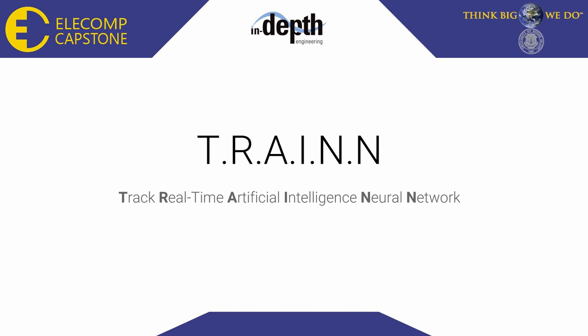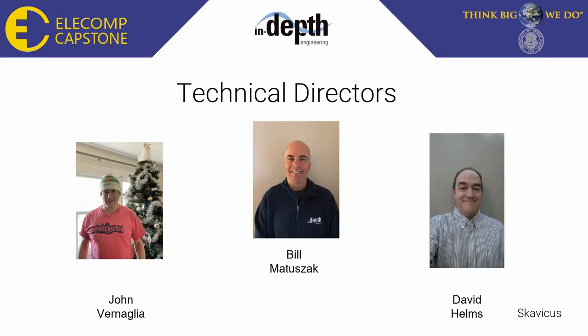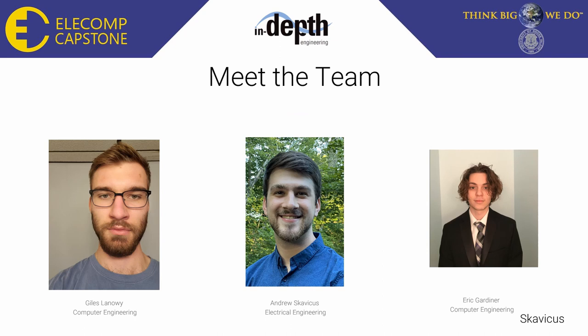Hello everyone and welcome to the In-Depth Engineering Spring Semester Capstone presentation. My name is Andrew Skuvikas and I will be presenting our project TRAIN, Track Real-Time Artificial Intelligence Neural Network. I'd like to introduce our team from In-Depth: Bill Matuszak, John Vernaglia, and David Helms; and from URI: Giles Lanaway, Computer Engineer; myself, Andrew Skuvikas, Electrical Engineer; and Eric Gardner, Computer Engineer.